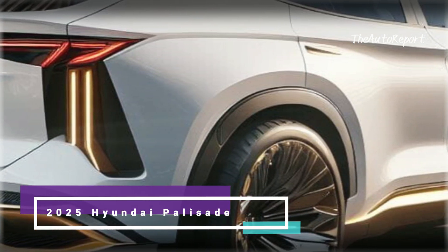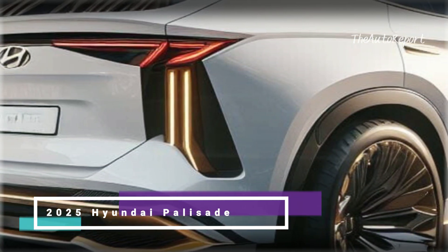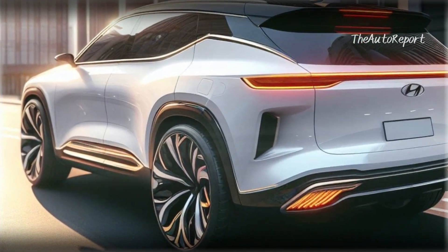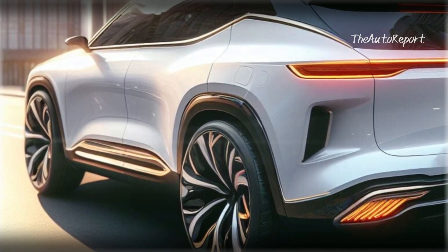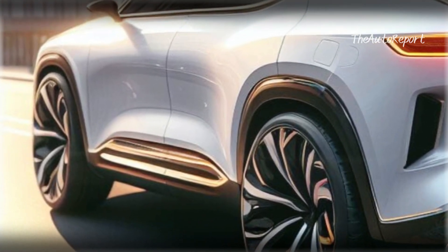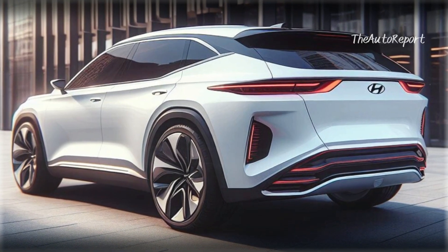Now let's talk about the side profile. The prowess of the 2025 Hyundai Palisade is on full display here. The body sculpting is on point, and those large rims not only enhance the overall aesthetic but also give it a dash of sophistication. It's a side view that screams power and style.